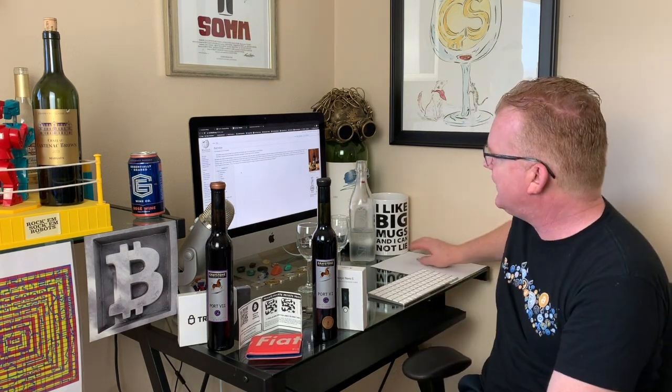Hello everyone and welcome back to CryptoSypto. I am your cryptocurrency enthusiast and certified sommelier host, Jeremy Cox, and today we're going to do something a little bit fun. It's Friday, August 16th. I'm not working today, so days are just flying by, aren't they?